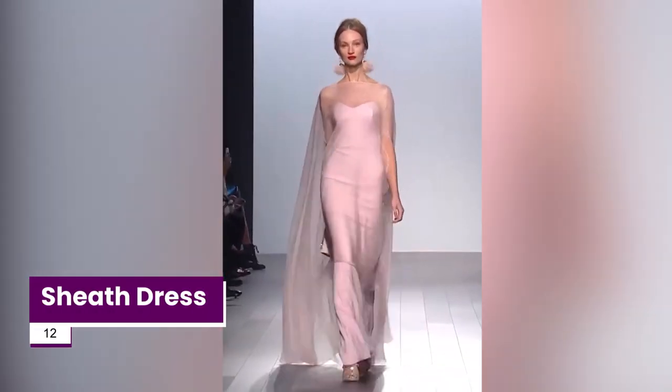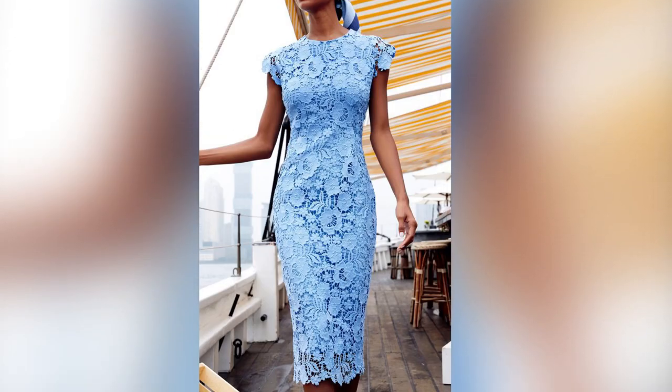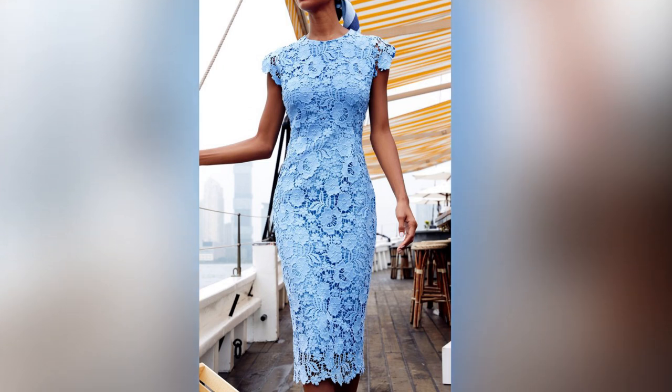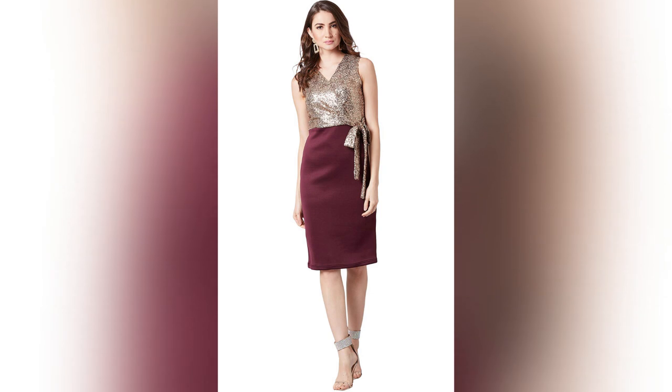A sheath dress is a perfectly sized, form-fitting type of dress that complements all body types and styles. If you want to appear slim and trim in a figure-hugging dress, this is the style for you. The waistline fits snugly and flatters the hourglass figure. Which type of one-piece dress did you like the most? Mention it in the comment section below.